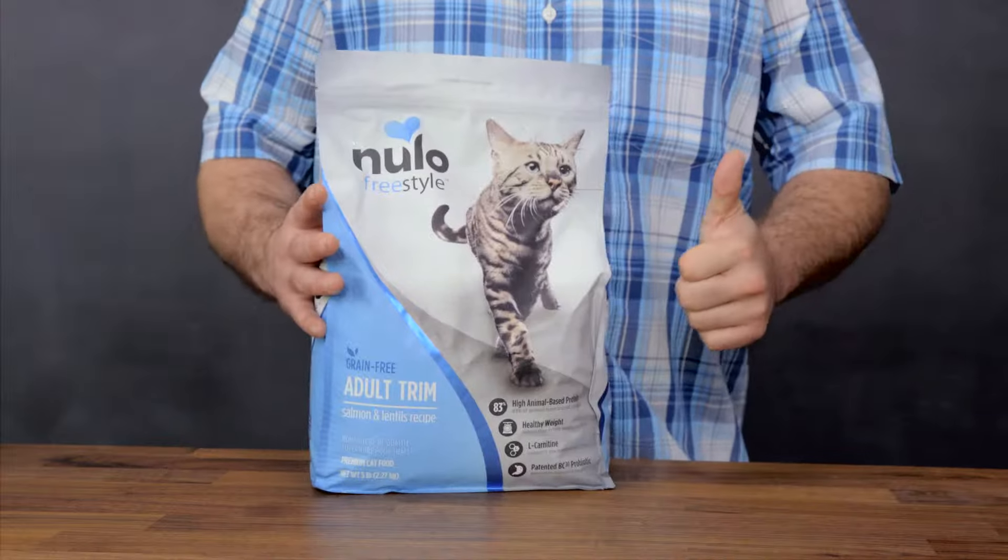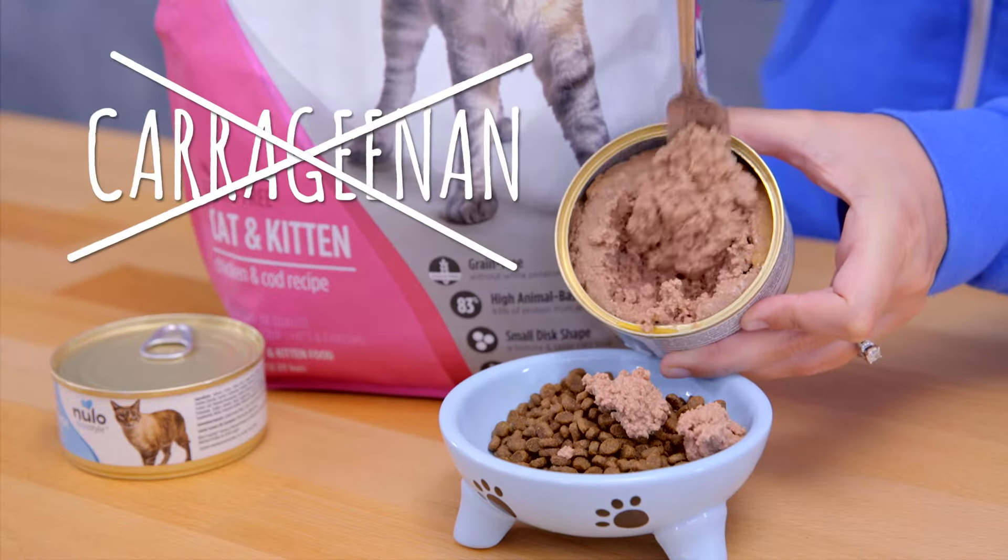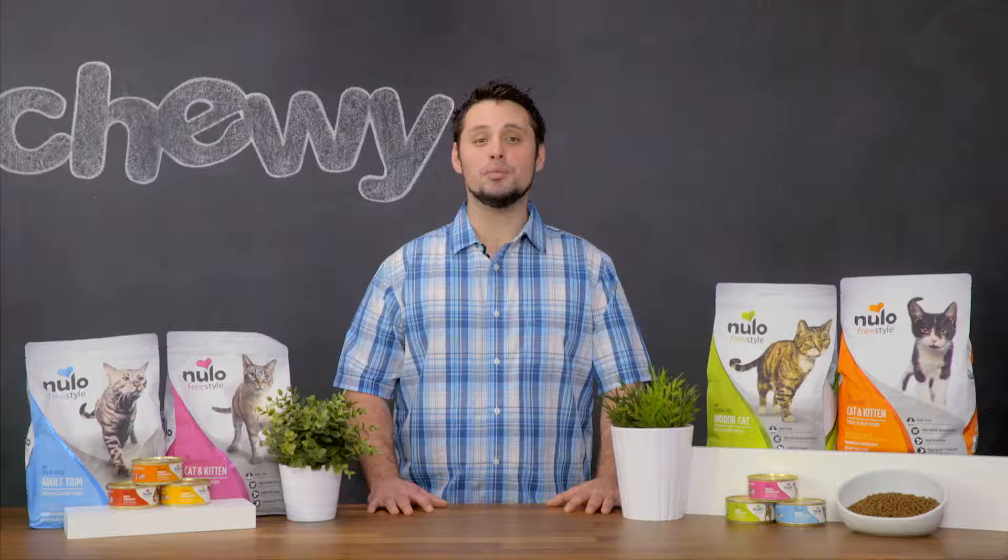There's also a trim recipe with L-carnitine to help them burn more fat. If you want to add moisture to your cat's diet, try their canned recipes. There's no carrageenan, and each recipe features multiple protein sources like chicken and herring.